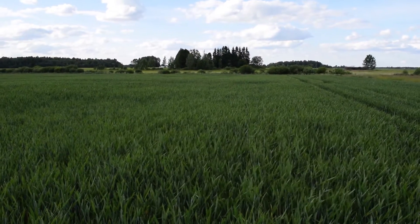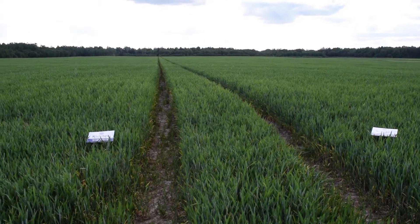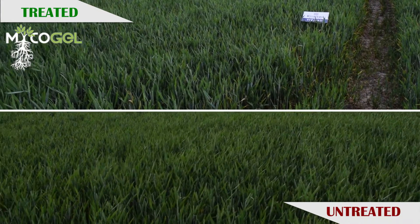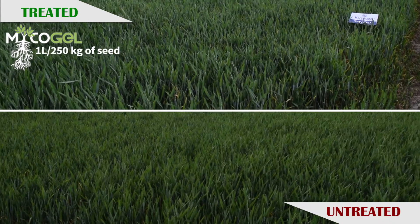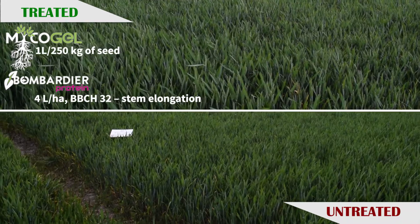We are in a wheat field in Lithuania, performing trials with our products. At the season beginning, we applied Mycogel along with the seeds, one liter per 250 kg of seeds, and Bombardier Protein, four liters per hectare, during stem elongation.